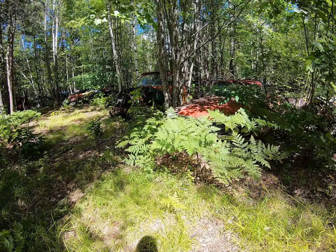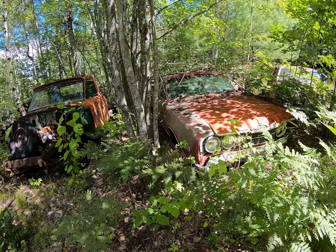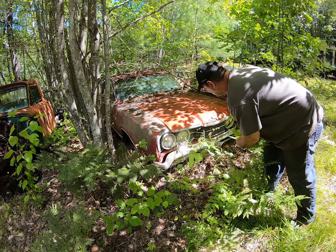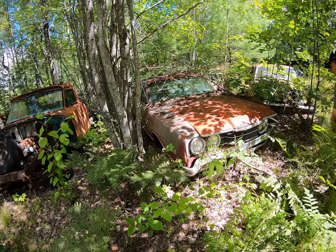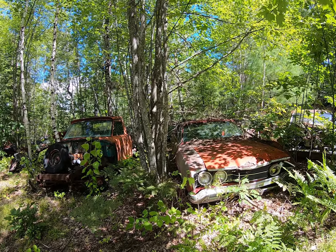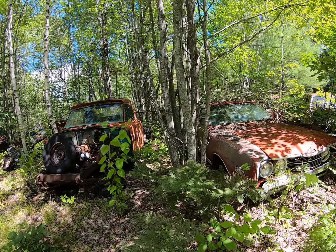Probably nothing worth saving here. Are you old? Oh, I promise I was excited to know that — ha ha, you're an old man. Come back, come back!